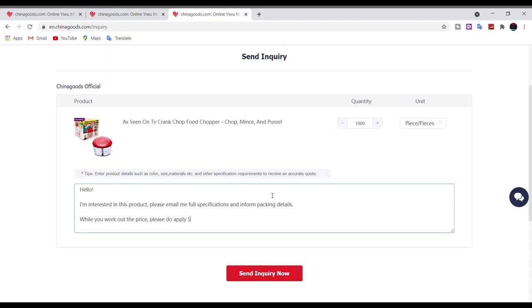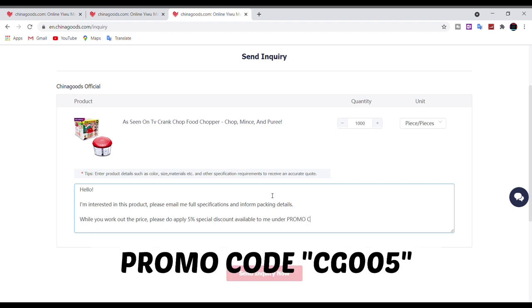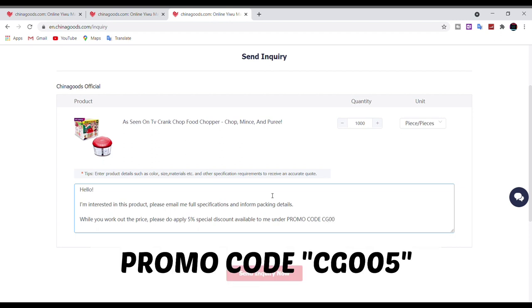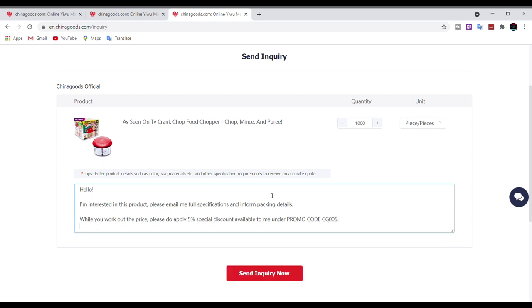Now here is the magic promo code that will get you an extra five percent discount on the already low prices available on this platform. The magic promo code is CG005. Yes, that's right — CG005 is the magic promo code.